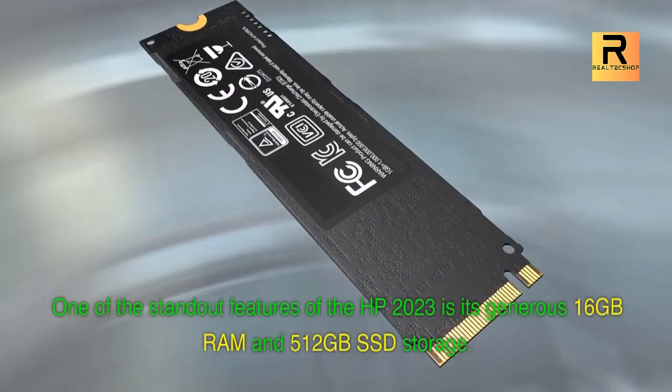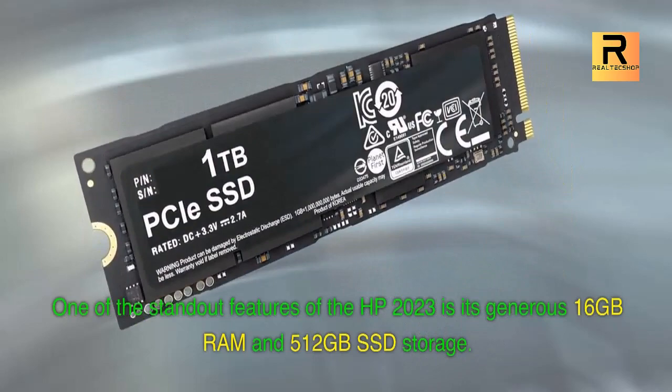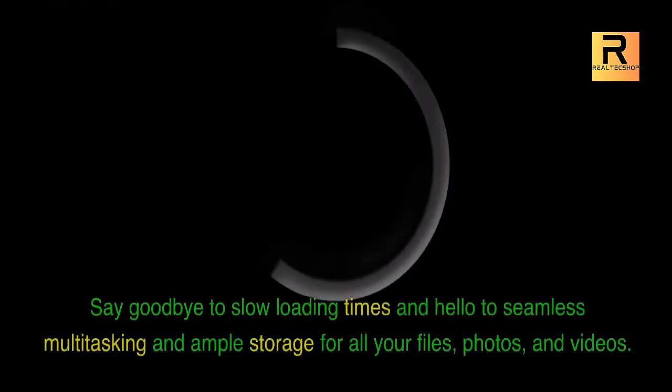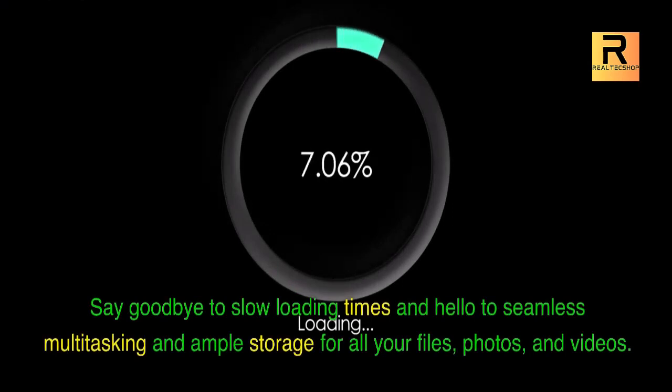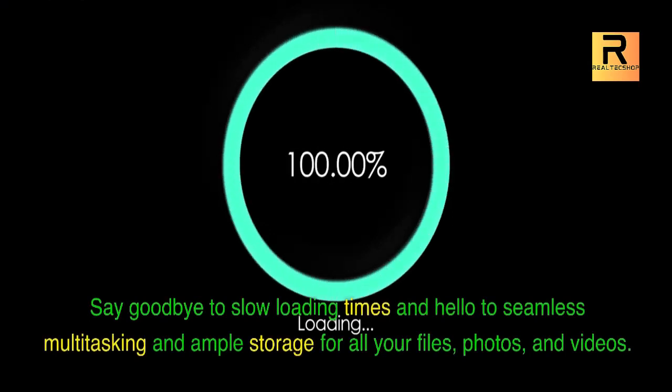One of the standout features of the HP 2023 is its generous 16GB RAM and 512GB SSD storage. Say goodbye to slow loading times and hello to seamless multitasking and ample storage for all your files, photos, and videos.